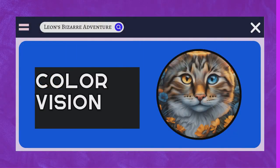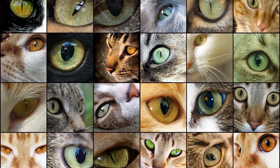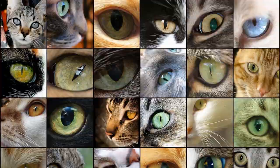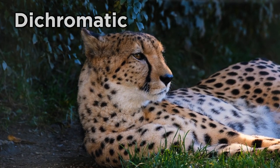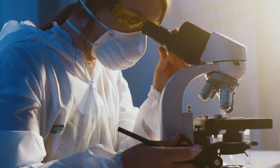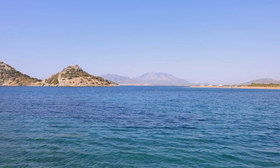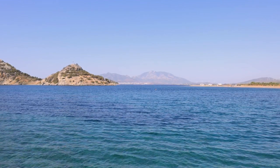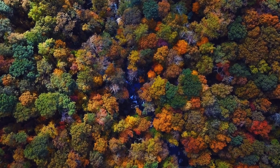Color Vision. Cats have a unique way of perceiving the world when it comes to color vision. Unlike humans, who are trichromatic and can see a wide range of colors, cats are typically considered dichromatic, meaning they see the world in a more limited color palette. Research suggests that cats primarily see the world in shades of blue and gray. This means they can distinguish between various shades of blue and gray, but have difficulty differentiating between colors in the red and green spectrum. Colors like red and green may appear to them as shades of gray or blue.